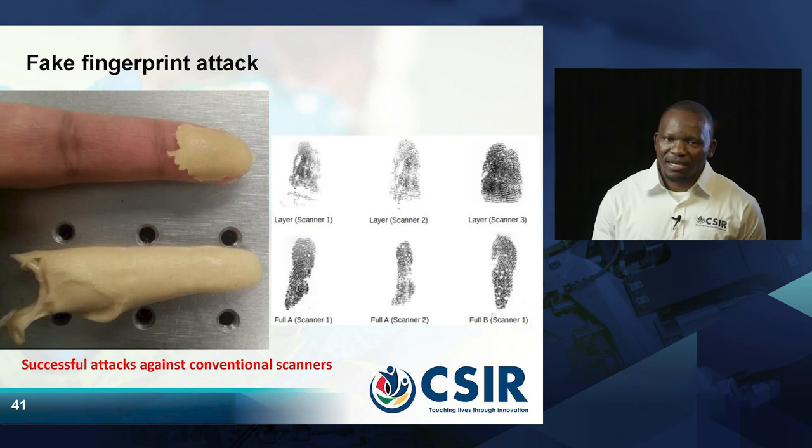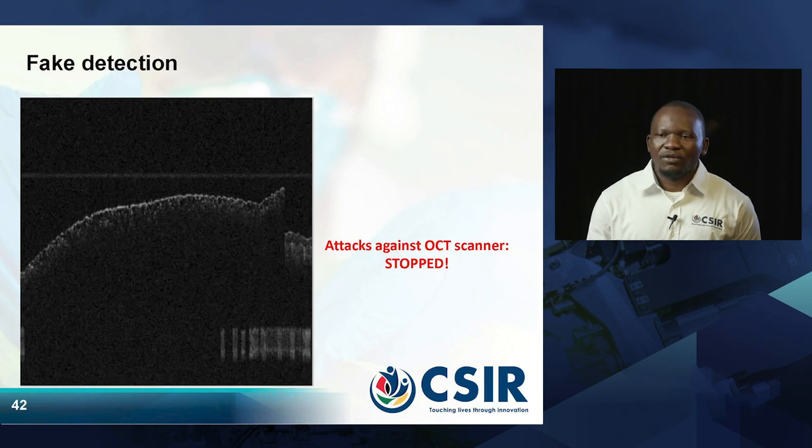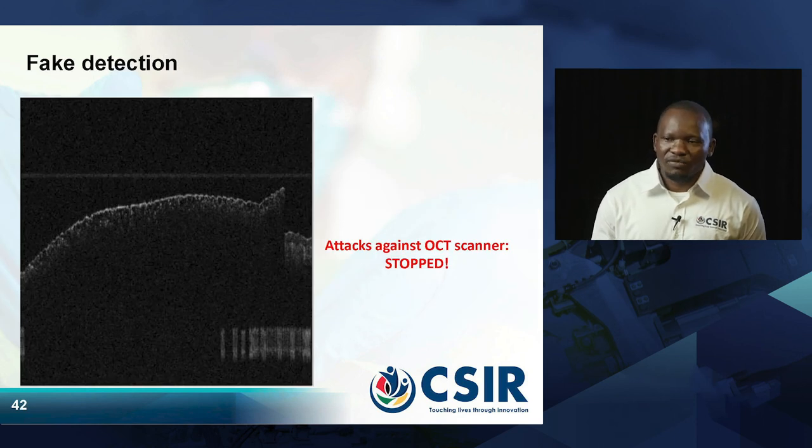The conventional scanner cannot detect that there is plastic there. If we take a rubber finger and try to scan it on the conventional scanner, it can still scan — it does not know whether there is rubber or plastic. This is one example of successful attacks against conventional scanners.